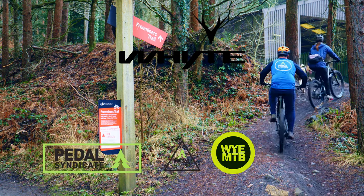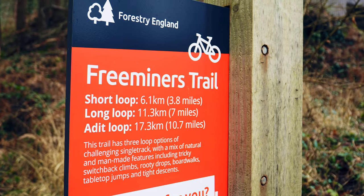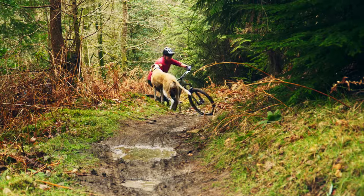Welcome to the Forest of Dean Fremanners Trail. If you're after a true challenge in the Forest of Dean, the Fremanners Trail is what you're after. With three different route lengths to choose from, there's something here for riders with all abilities, whether you're after a quick blast or a longer ride.